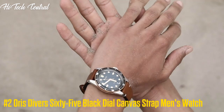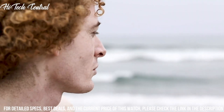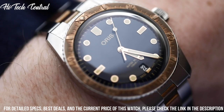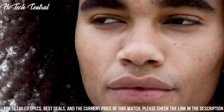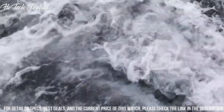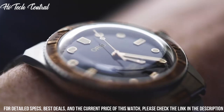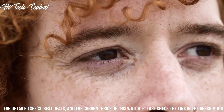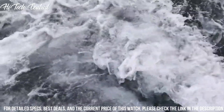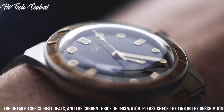Number 2: Oris Divers 65 Black Dial Canvas Strap Men's Watch. Dial type: analog. Luminescent hands and markers. Date display at the 6 o'clock position. Oris Caliber 733 Automatic Movement with a 38-hour power reserve. Scratch-resistant sapphire crystal. Screw-down crown. Solid case back. Case size: 40 mm. Case thickness: 13.4 mm. Round case shape. Band width: 20 mm. Tang clasp. Water-resistant at 100 meters (330 feet). Functions: date, hour, minute, second. Sport watch style.